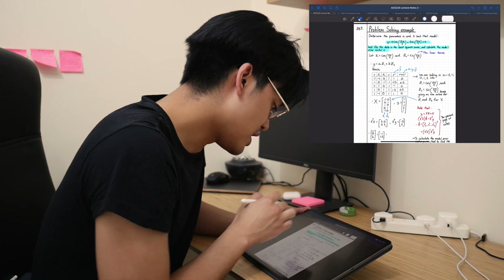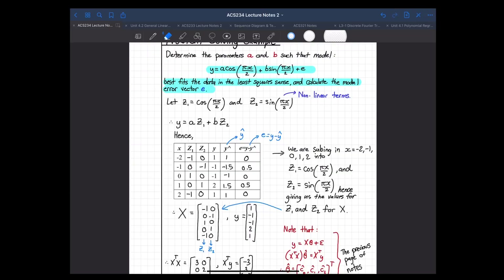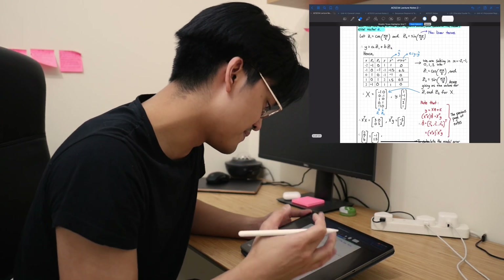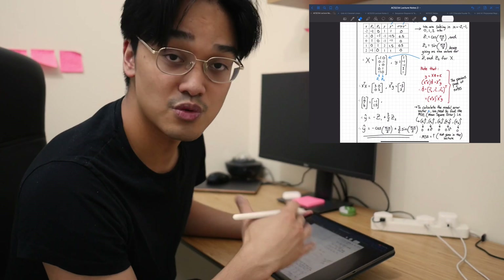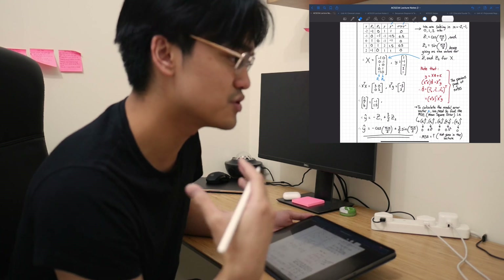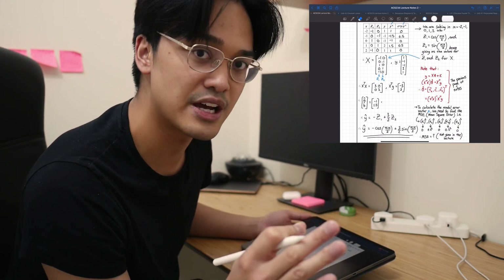I would revisit the lecture again, take my notes, and talk to my coursemates because I couldn't get this straight away. I had to recognize that this term right here is non-linear, which means I have to do this process. This would have been enough to revise and prepare for the exam. I would also do tutorial questions and past paper questions — in university, past paper questions are the best way to prepare for an exam.